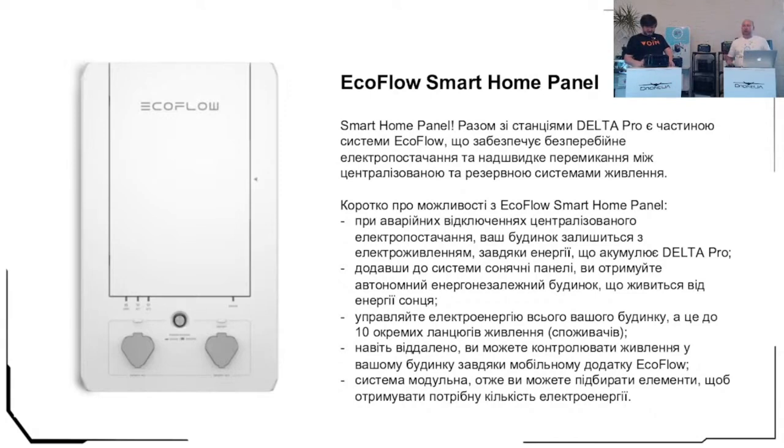You can manage the energy consumption of your house across up to 10 consumer groups. It is ideal for all your consumer groups to be organized separately — for example, kitchen zone, kitchen lighting, and kitchen sockets. It is very convenient and very safe. One more advantage is that you can manage everything remotely: connect the Smart Home Panel to a router and manage everything via internet connection. The system is modular — two Delta Pro stations, one or two additional batteries per station, plus a generator, letting you increase capacity from 3.6 kilowatts up to 25 kilowatts.